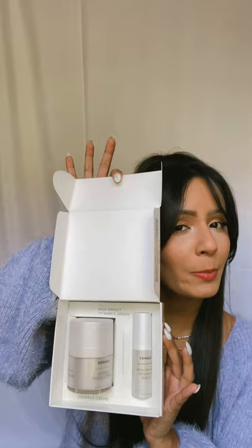Let's start with the Skin Tone Correcting Duo. You have the High Impact Vitamin C Serum and the Souffle Cream. Let me show you this packaging — you know I'm a sucker for good packaging, and this is it.